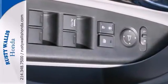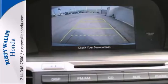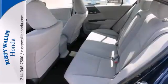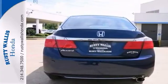It's nicely equipped with features such as a 160-watt CD audio system, four-wheel ABS brakes, air conditioning, dual airbags, automatic temperature control, brake assist, and so much more.